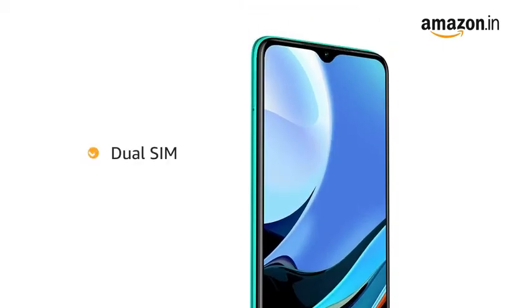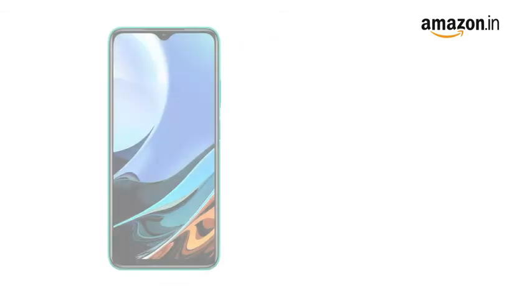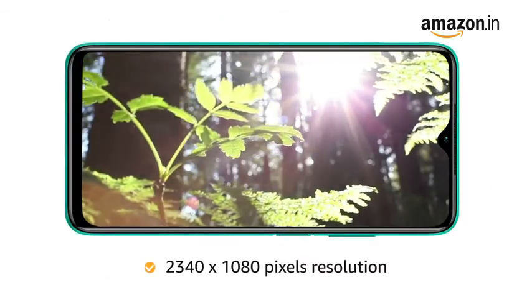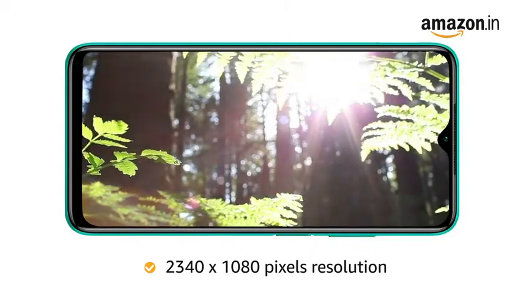It has a dual SIM option, so you can carry a single phone around instead of two. This 6.53-inch Full HD multi-touch capacitive touchscreen comes with 2340 by 1080 pixels resolution for an enhanced visual experience.